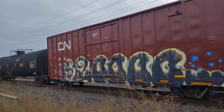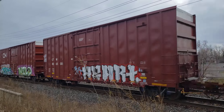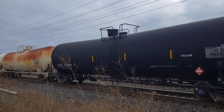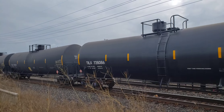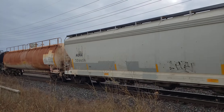Hey, this is Cool Trains in Montreal. Here I am at Beacons Field and I got an eastbound freight train. We're at about 1pm on the 27th of November, 2023.